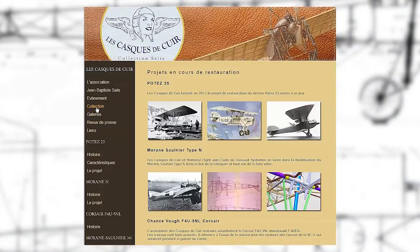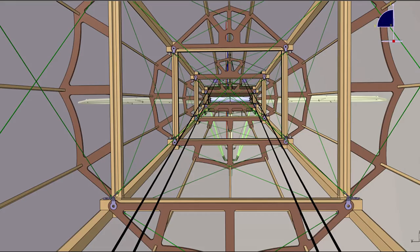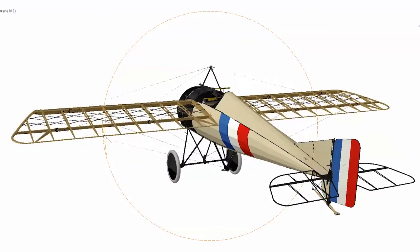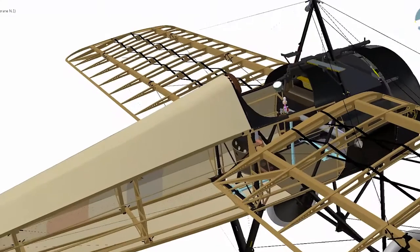The Morane N-Type. This project was initiated in 2011 by Memorial Flight and Casque de Creton, two associations that initiated the reconstruction of a plane thought lost forever. It all began with the creation of a digital version based on limited and incomplete drawings and photographs from that period. After the digital mock-up was validated in 2012, they started building the actual replica of the plane.